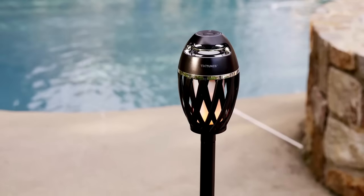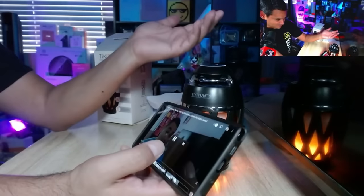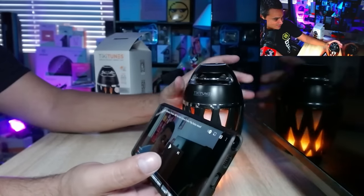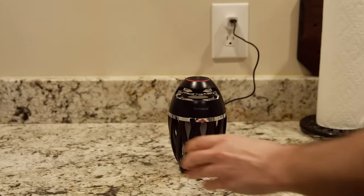A buyer reviewed saying: 'This is a great novelty wireless speaker. The sound isn't amazing, but the price is reasonable for a combined speaker and cute Tiki light. It charged quickly and paired easily with my iPhone. You can turn off the Tiki light if you wish.'